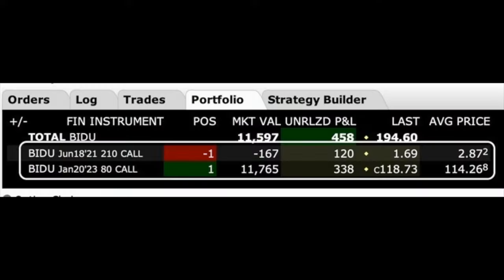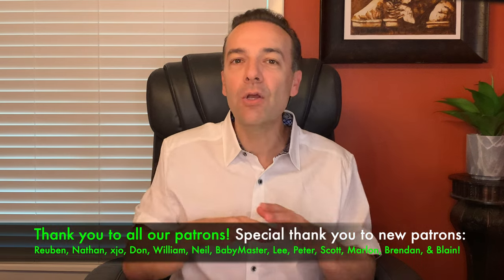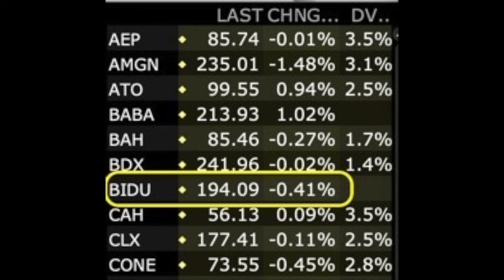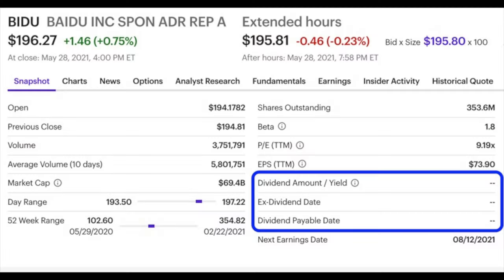Why did we do that? There are several reasons. First, by switching to a poor man's covered call, we have capped our maximum potential loss. The January 2023 $80 call option cost us just over $114 per share — that's the most we can lose on this position. By switching to a LEAP in a poor man's covered call position, we can benefit if the stock moves back up, and we've capped the amount we could potentially lose — which is lower than in a traditional covered call. There was really no reason to let the stock be put into our account. Baidu does not pay a dividend, so we're not missing out on any kind of dividend.